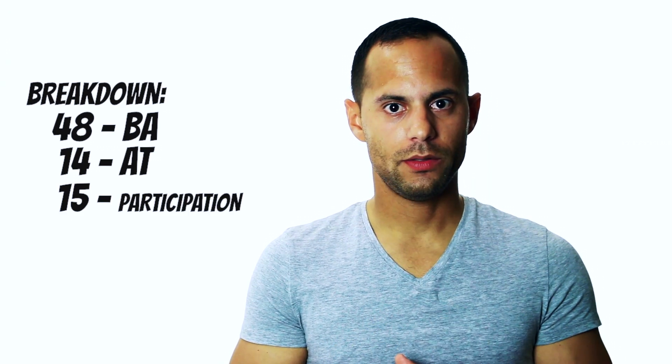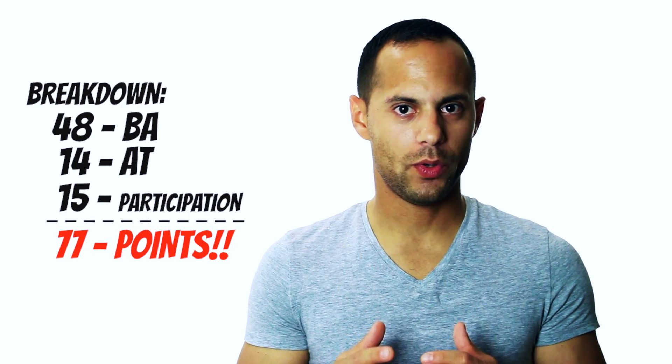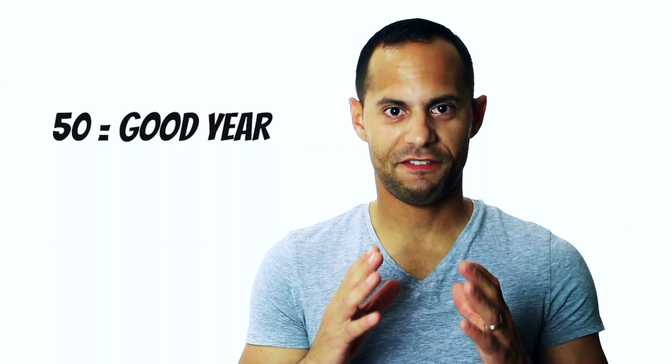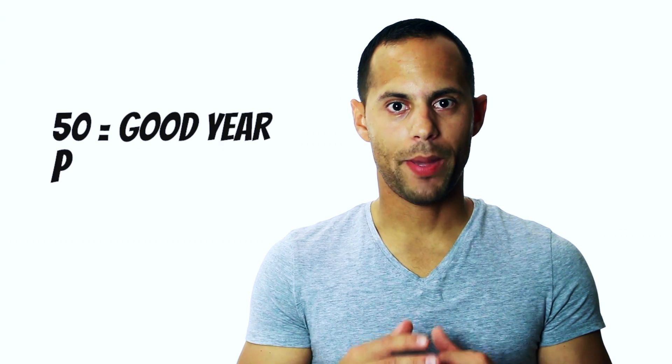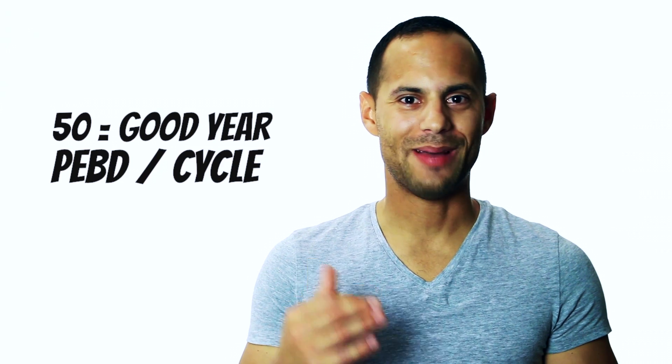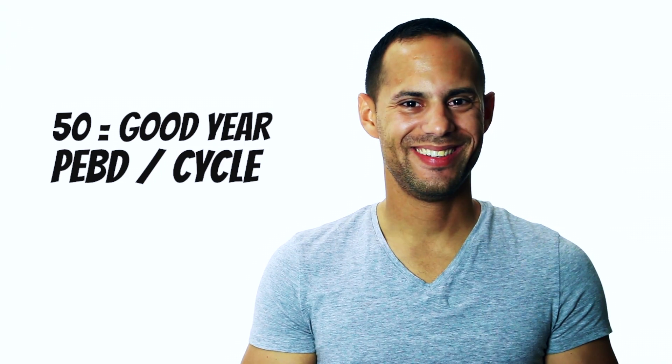So what does this all mean? If you attended every single scheduled drill in your training and you're a satisfactory participant in your unit, you'll earn up to 77 points per year. For you to have one good year in the National Guard, you must complete a minimum of 50 points. Your retirement year starts and stops on your Pay Entry Base Date.